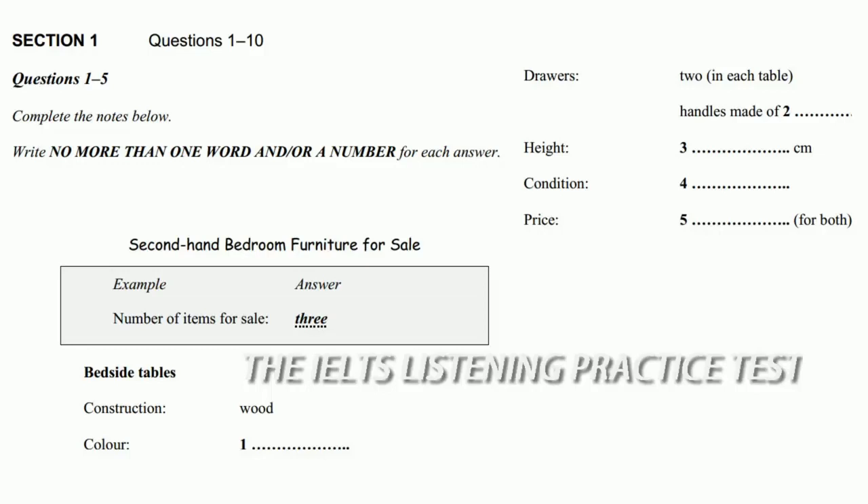Two bedside tables and a dressing table. Oh good, they're just the items I'm after. What's the construction of the bedside tables? What are they made of? Well, they're a matching pair and they're made of wood. But the wood has been painted — it's not brown anymore, it's been painted cream. Each table has a shelf and two drawers, and the drawers have square brass handles. Quite modern and quite nice.